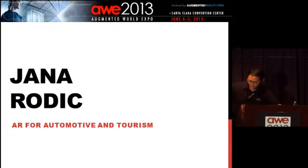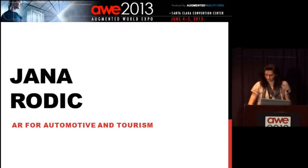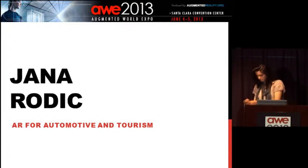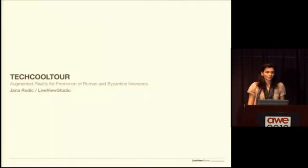Next up we have Jana Rodic from Live View Studio, presenting on AR tourism — more specifically culture and the arts. Good morning everyone, my name is Jana Rodic and today I'm going to talk about the project using augmented reality for promotion of cultural-based tourism.